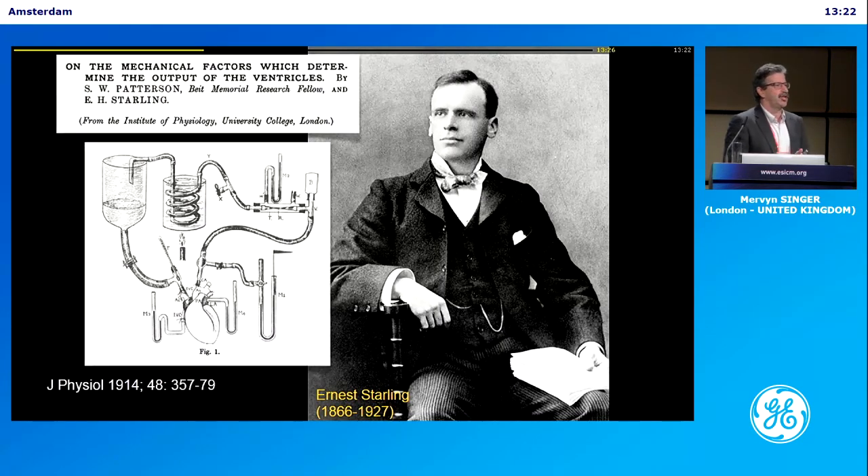One of my heroes — I'm going to show you three. This guy is called Starling. He worked where I work now, University College London. I work with a physiologist who has the Starling lab — it's a shrine. You can touch the wall: Starling was here. You can dig out his papers — a hundred years ago, and nothing's changed.